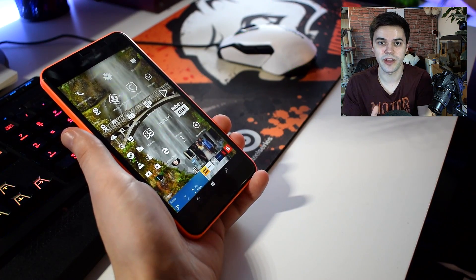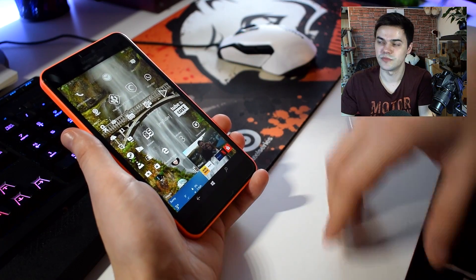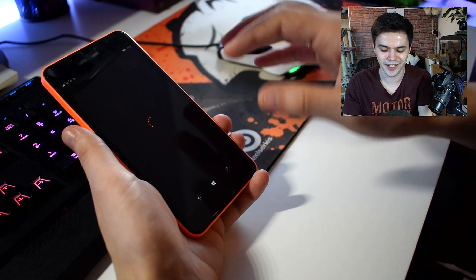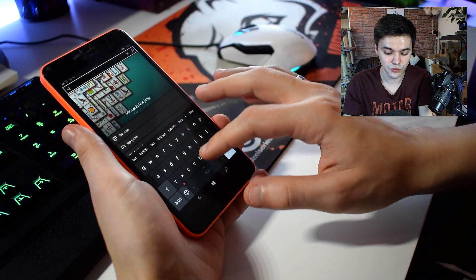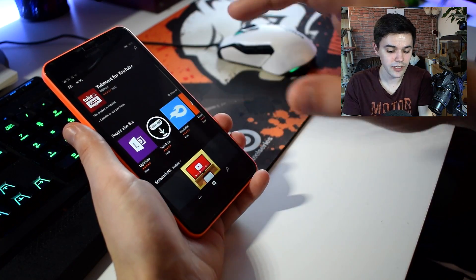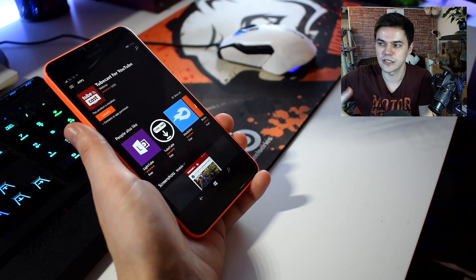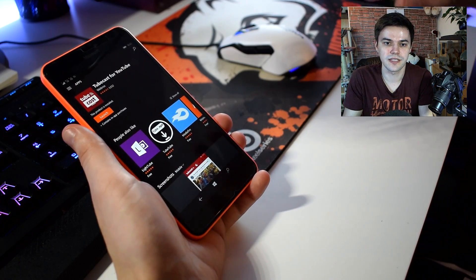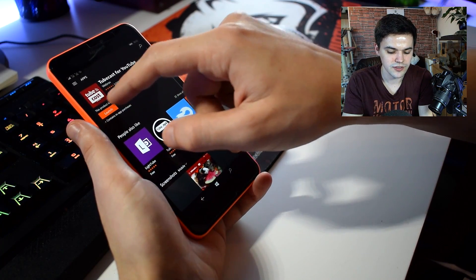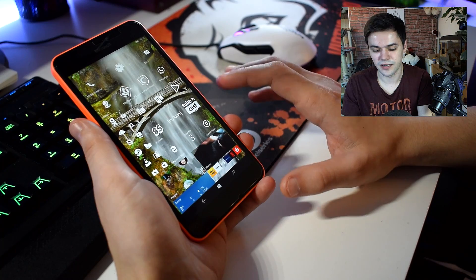I saw online that Microsoft is maybe trying to bring a feature to reset the settings of each individual app, which would be a must-have. Because if I uninstall TubeCast, reinstall it, move to SD card, move to internal memory — it just doesn't work. The problem is these apps synchronize to Outlook and to the cloud, and there's some bug in that synchronized data so the app can't work. But I can't reset the application, so I can't use it. If I press launch, launch, launch — it just doesn't work.